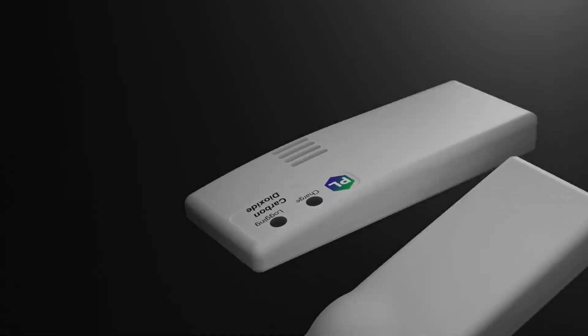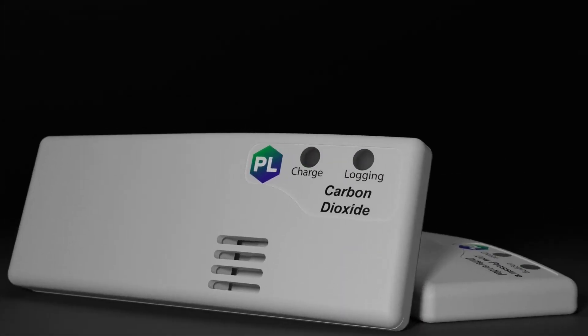The graphs they produce help you to make decisive improvements to your building, operating room, factory, aircraft, or spacecraft.